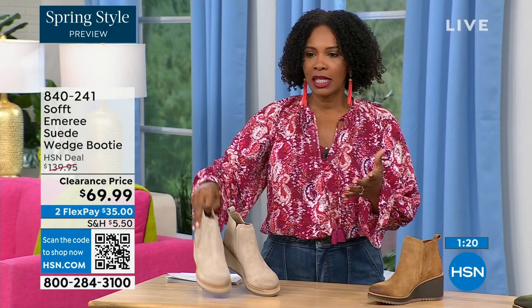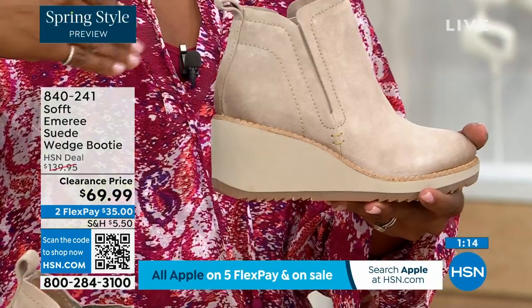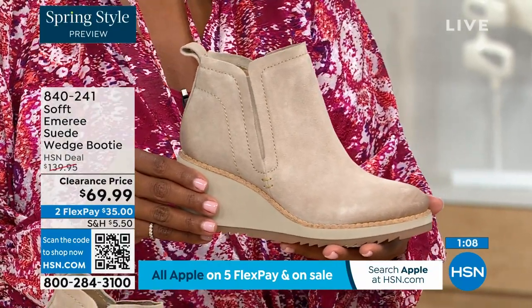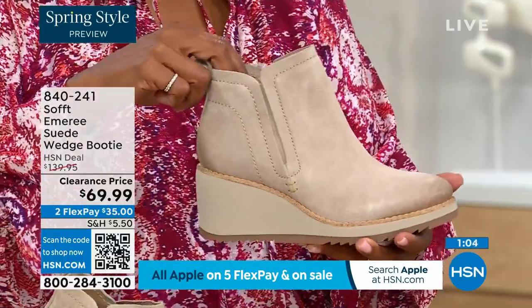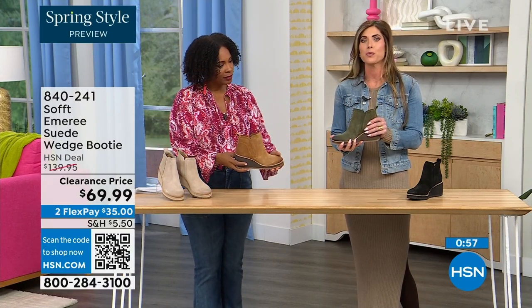These are boots, these are wedges, these are booties that you're going to be wearing from the day you get them well into the spring. I always say spring doesn't necessarily mean hot — spring means anything goes. We're really spoiled here in Florida, so spring to us is a lot different than the rest of the country. These are absolutely a booty that will carry you into spring.